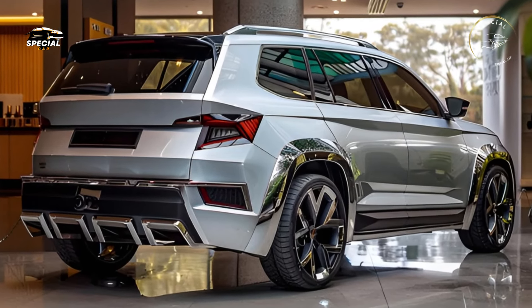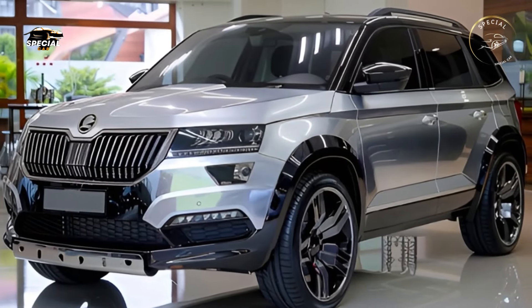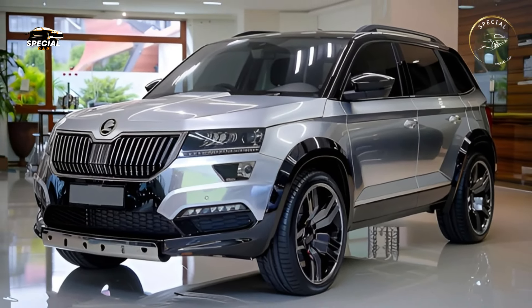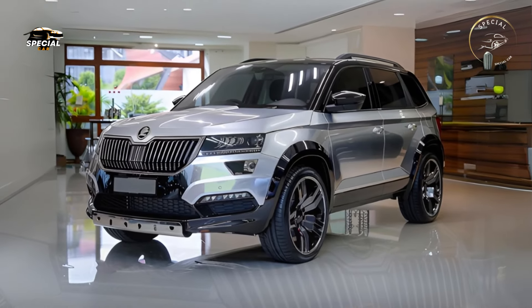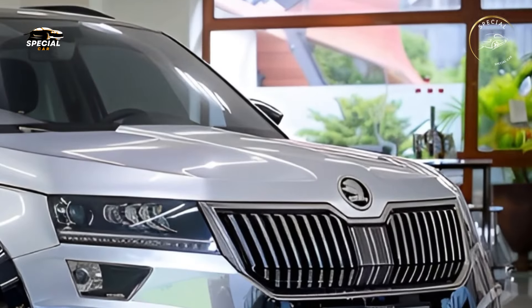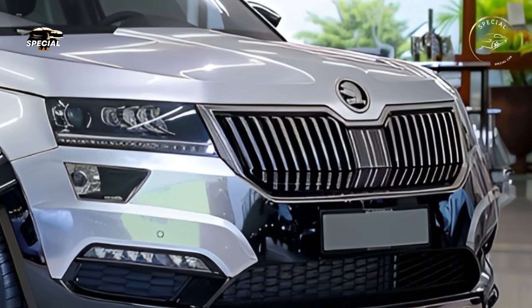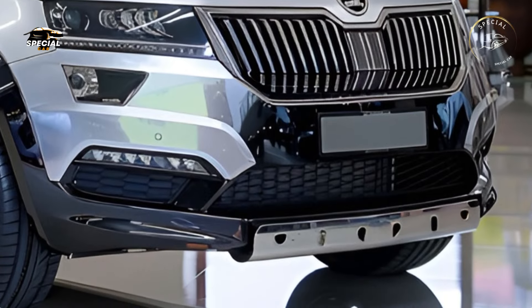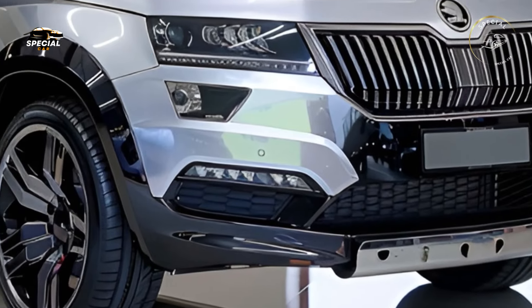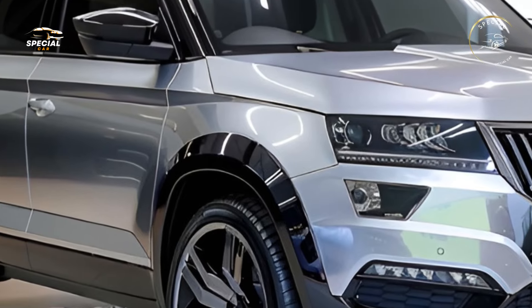A roomy, luxurious, and tech-filled cabin distinguishes the 2025 Skoda Yeti. Leather and soft-touch plastics give the interior a luxurious feel, while the ergonomic layout makes everything easy to access. The Yeti's flexible seating configuration accommodates five people and plenty of cargo, making it ideal for family or friend vacations. The rear seats fold flat to increase cargo space, and a panoramic sunroof makes the inside feel wide and light.